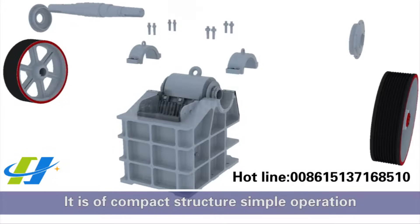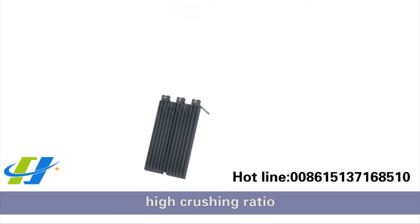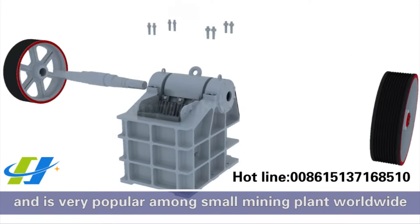It is of compact structure, simple operation, and high crushing ratio, and is very popular among small operators worldwide.